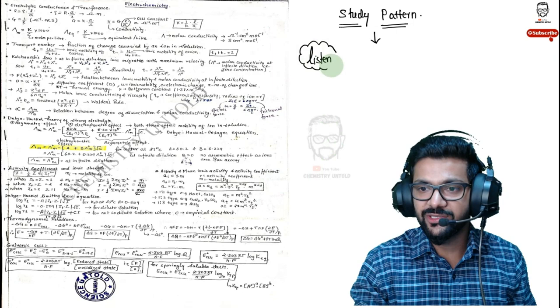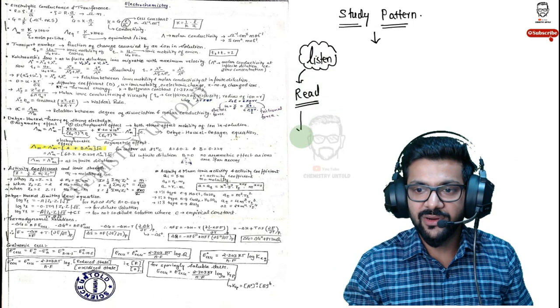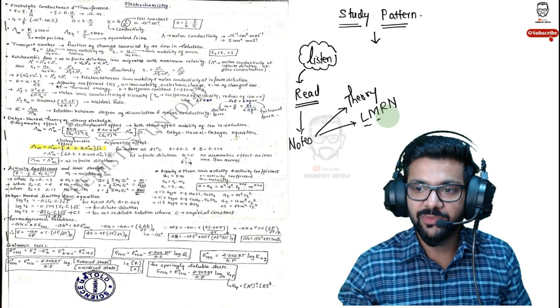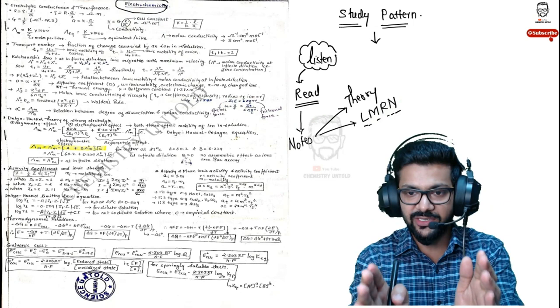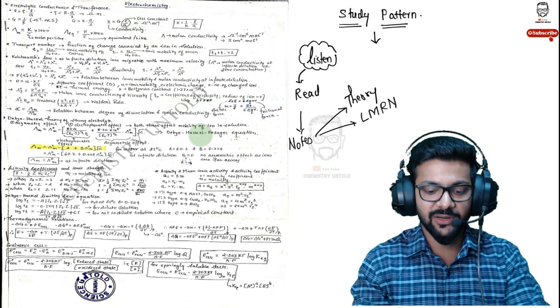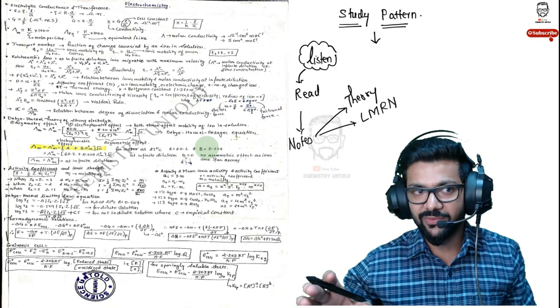After listening, read from books — always read from books. After reading, make notes. There are two types: theory notes and last-moment revision notes (LMRN). An example of LMRN is my own handwritten notes from when I was in Hyderabad preparing for CSIR NET. I invested a lot of time preparing handwritten notes — that was actually a drawback, because I spent so much time studying and making notes that I didn't get time for MCQ practice and revision. I only studied without practicing.